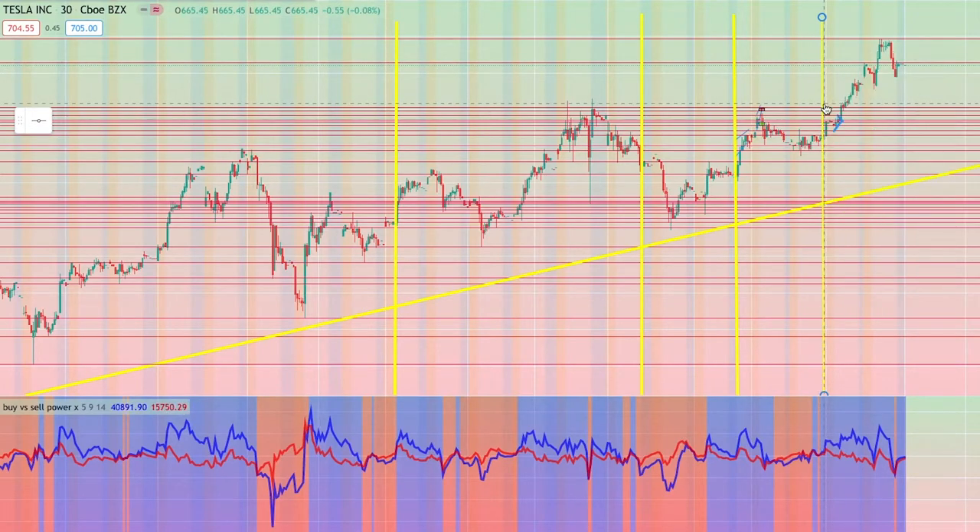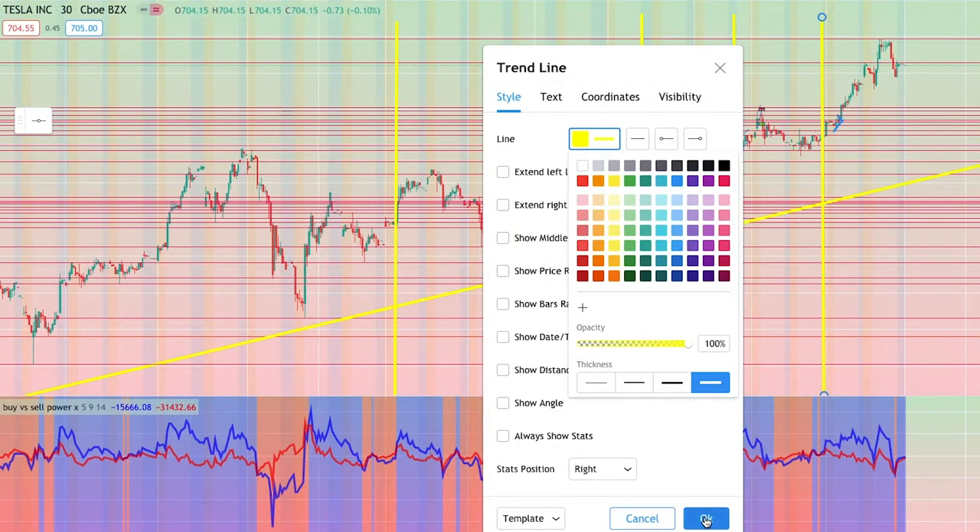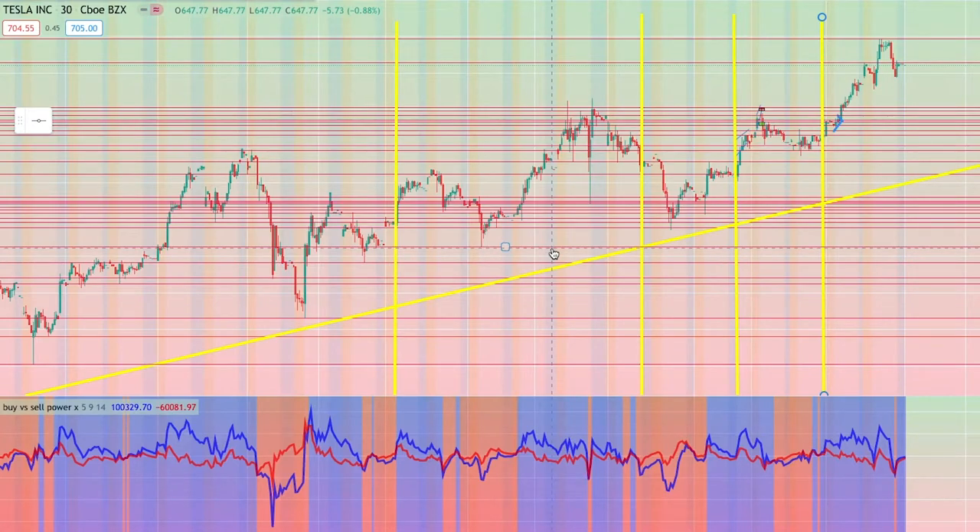This indicator does work similarly to how volume works, but it's showing you a buyers comparison — it's helping you compare how many buyers there are compared to how many sellers, and how much buying volume there is in comparison to selling volume. The indicator is shown towards the bottom of the screen — you can see this blue and red color indicator. The blue line represents buyers and the red line represents sellers. When the blue line is above the red line, buyers are higher than sellers. When the red line is above the blue line, you have more sellers than buyers. Very easy to understand.